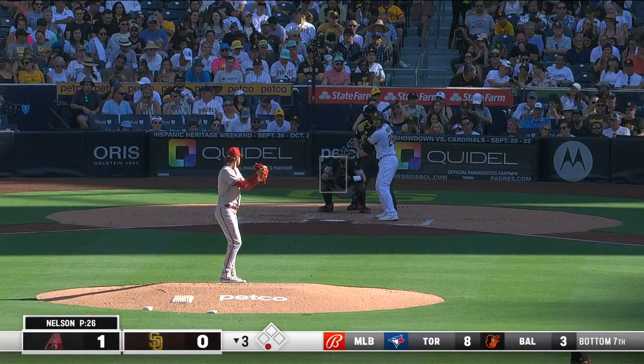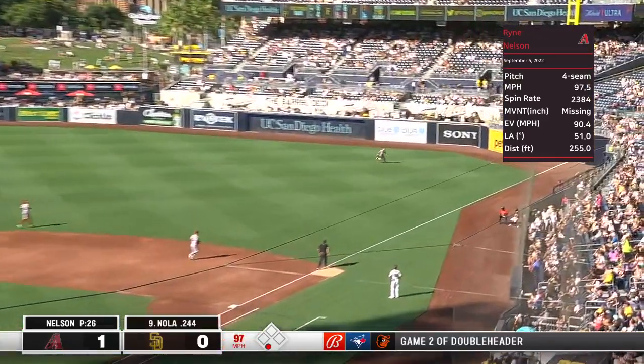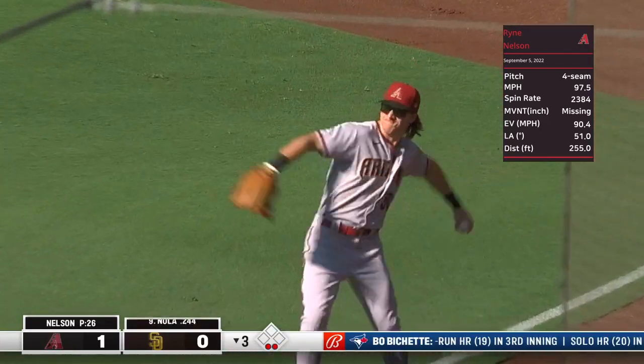Catcher Austin Nola. Nola jumps on the first one. McCarthy fighting the sun along the right field line, and he's got it in fair territory.